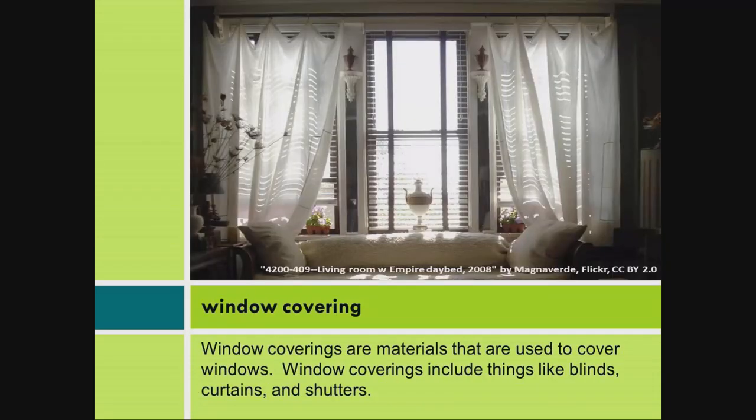Window Covering: Window coverings are materials that are used to cover windows. Window coverings include things like blinds, curtains, and shutters.